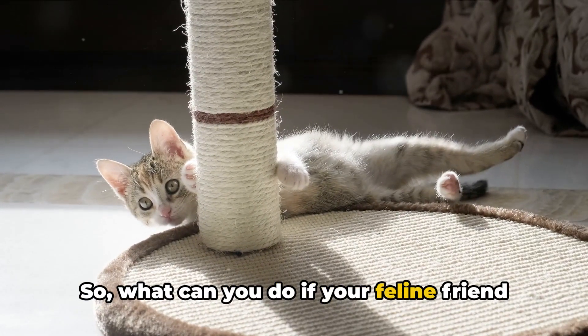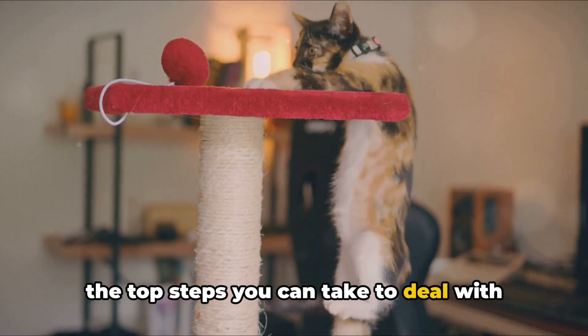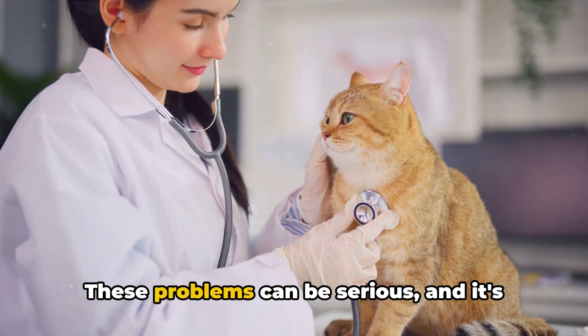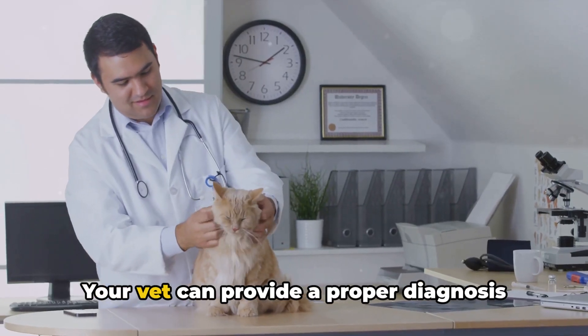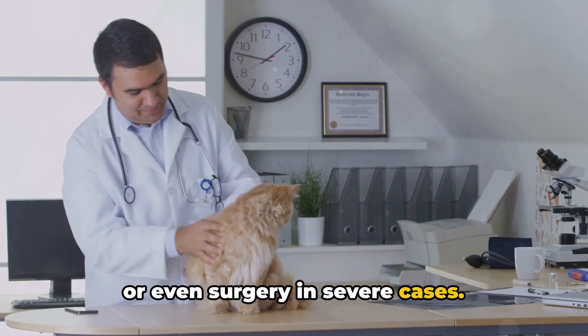So what can you do if your feline friend is having urinary tract issues? Let's dive right in and explore some of the top steps you can take to deal with this problem. First and foremost, it's crucial to take your cat to the vet at the first sign of urinary tract issues. These problems can be serious and it's always better to be safe than sorry. Your vet can provide a proper diagnosis and recommend the best course of treatment, which might include medication or even surgery in severe cases.